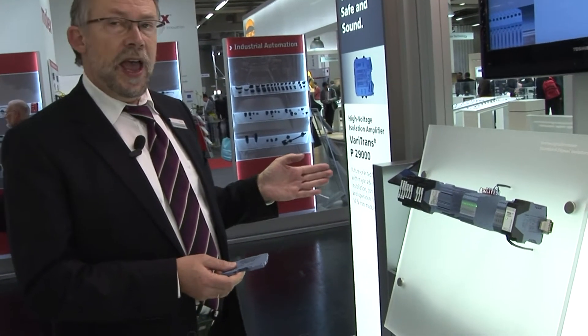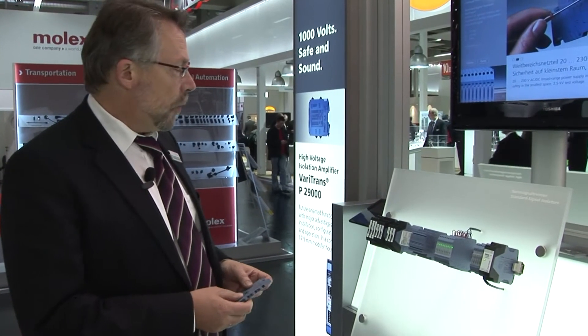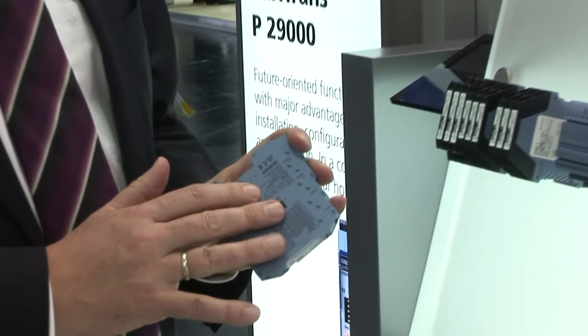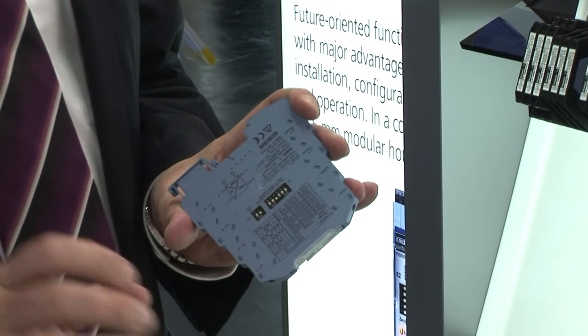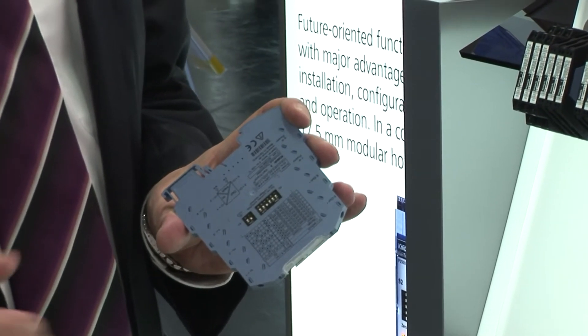First, the new A21000 signal converter. It's the worldwide first signal converter in an only 6 millimeter tall housing, integrated with a broad range power supply. A big advantage is only one stock position for worldwide any voltage and frequency.